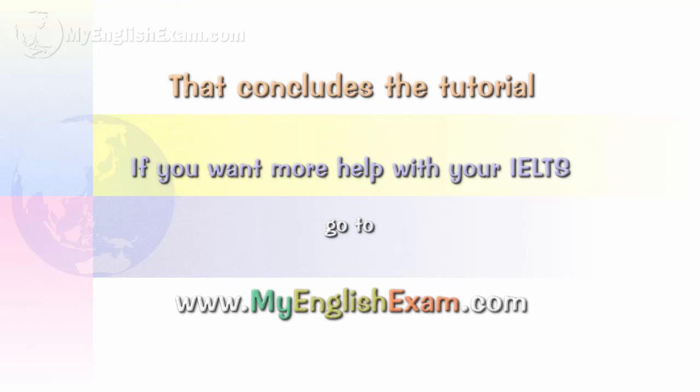That concludes your tutorial. If you want more help with your IELTS, go to www.myenglishexam.com.